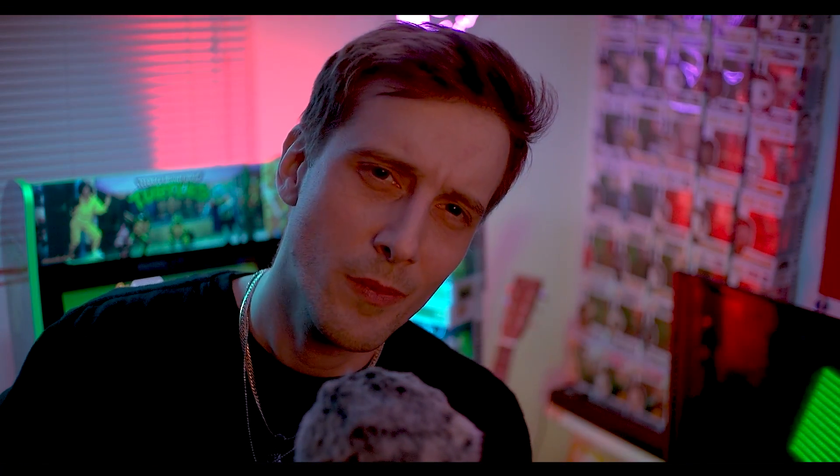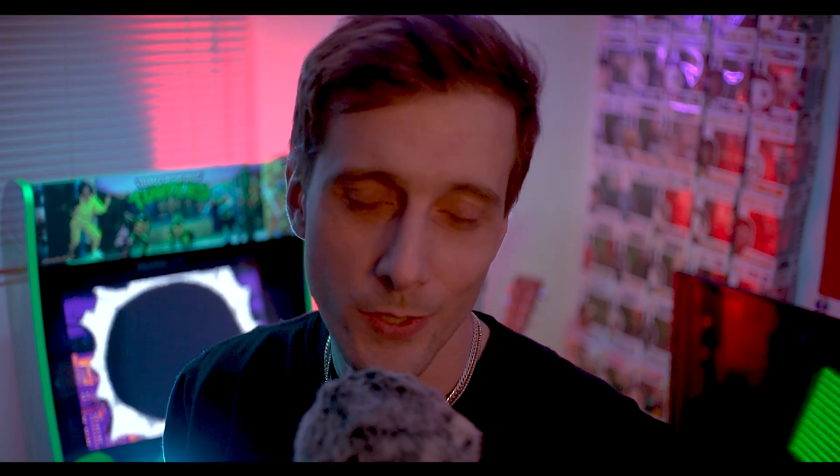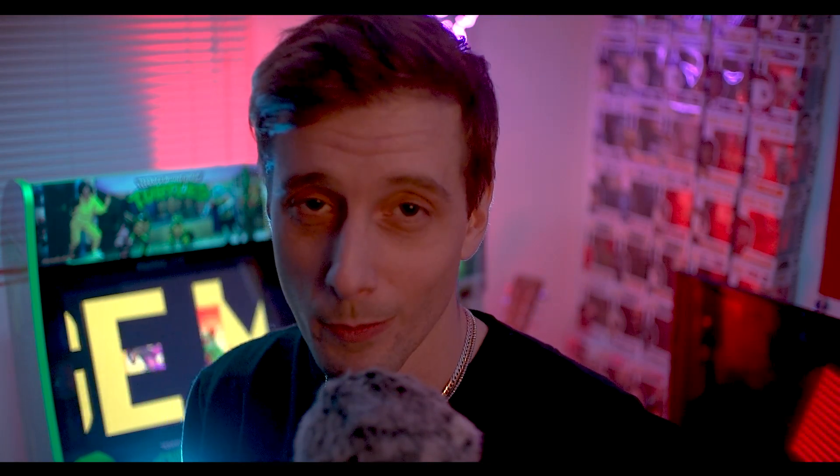I thought we might start out with something that many people enjoy collecting, and that's vinyl records, or music in general.